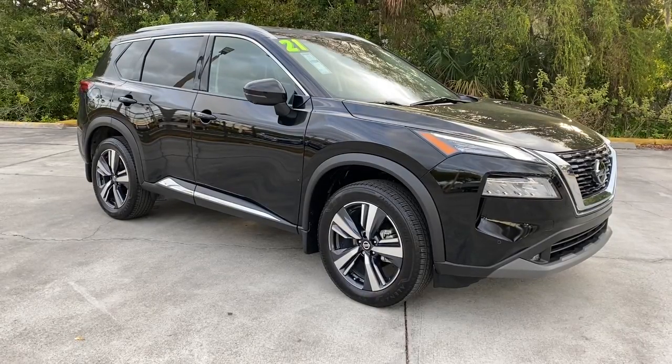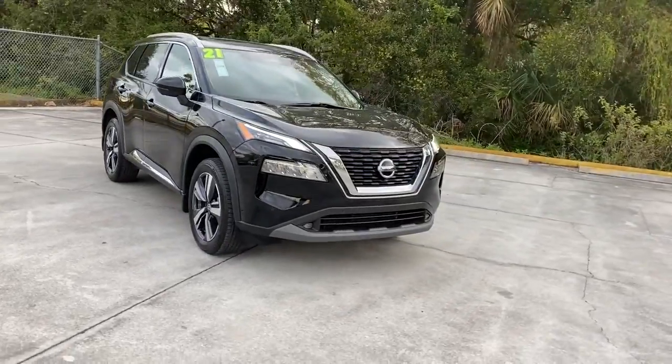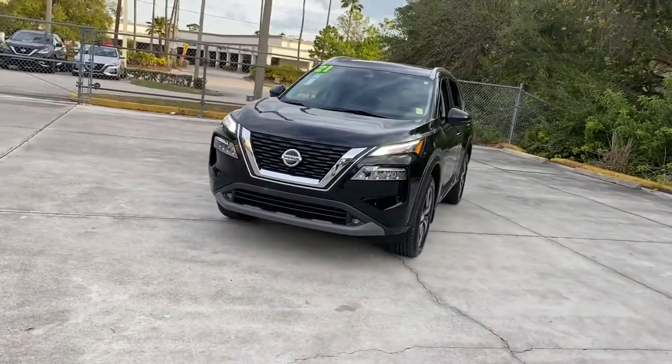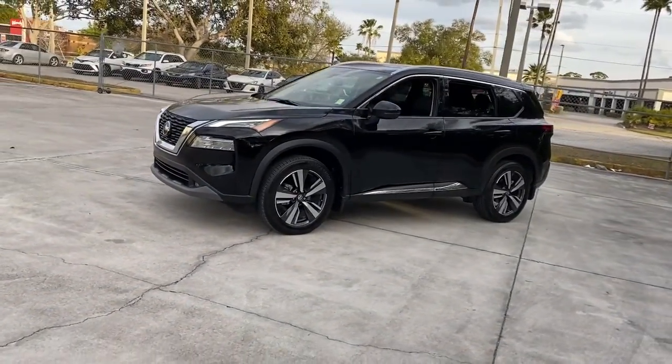Go home happy with the 2021 Nissan Rogue. This vehicle still has fewer than 15,000 miles on the clock, so it won't last long. This feature-rich Rogue adds confidence and convenience to everyday life.